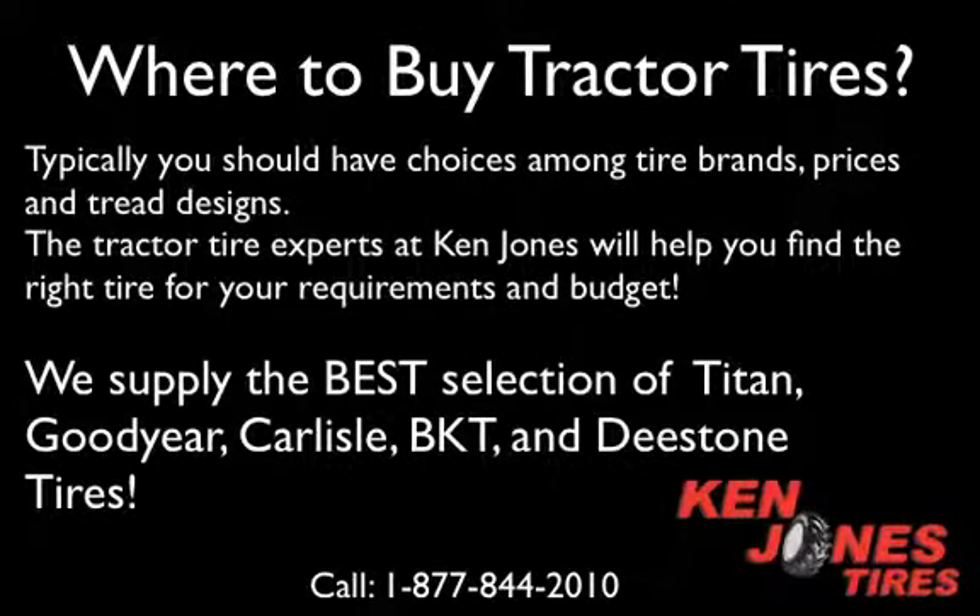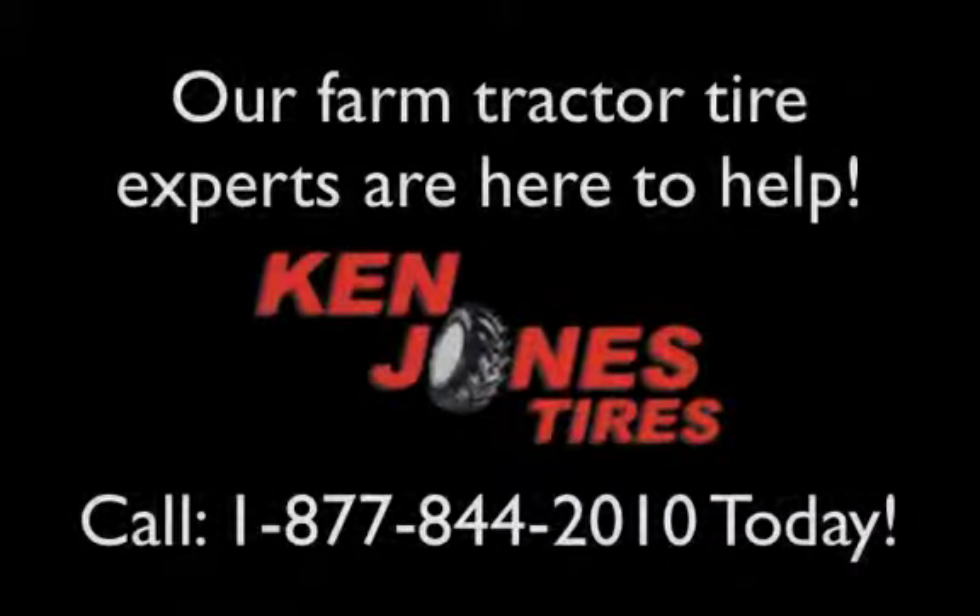Typically, you should have choices among tire brands, prices, and tread designs. The tractor tire experts at Ken Jones will help you find the right tire for your requirement and your budget. We supply the best selection of Titan, Goodyear, Carlisle, BKT, and D-Stone tires. Our farm tractor tire experts are here to help. Call Ken Jones Tires at 1-877-844-2010 today.